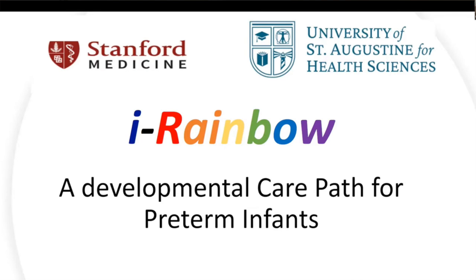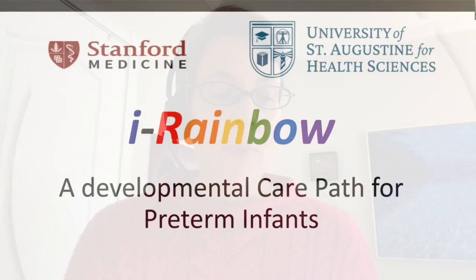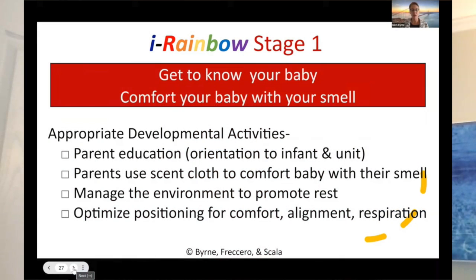The interventions that are provided in the Eye Rainbow are all evidence-based, and what we've done is assigned different clinical indicators to each grouping of interventions so that we are following the baby's medical, physiological, and behavioral maturity — timing those interventions and matching them to that versus just gestational age or post menstrual age.